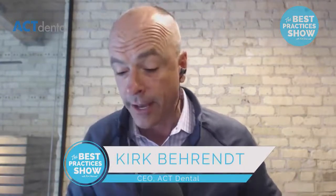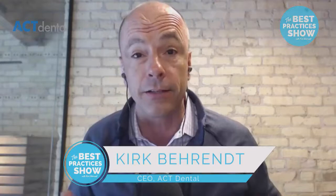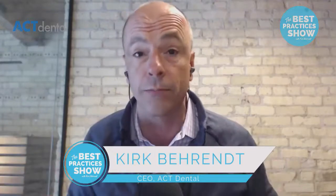Welcome back to the Best Practices Show. We're so grateful you're watching and thank you for all of your comments and suggestions. We're up to over 16,000 followers in just three short months, quarter million views a week, and over 6,000 of you have found this on iTunes. Crazy grateful. Thank you for all your suggestions and your shares.